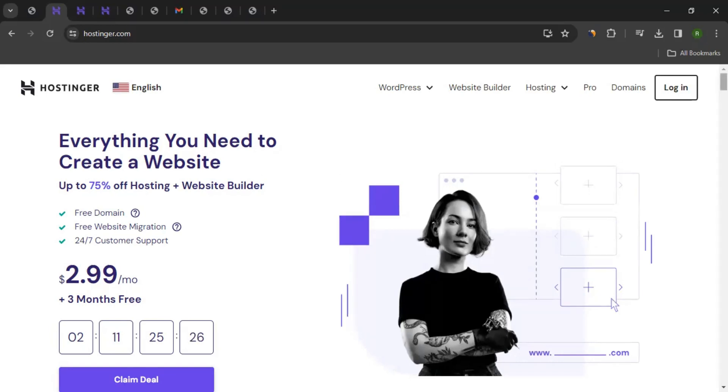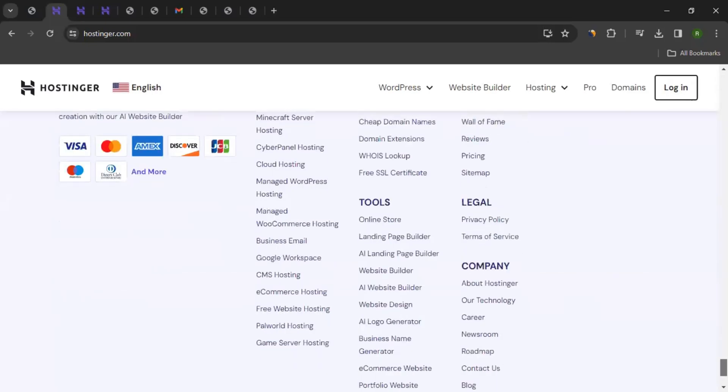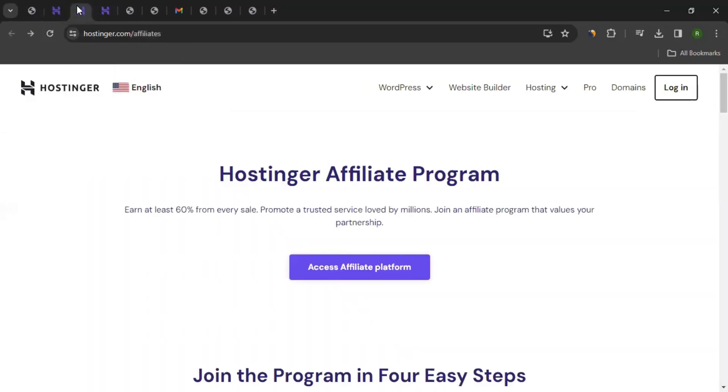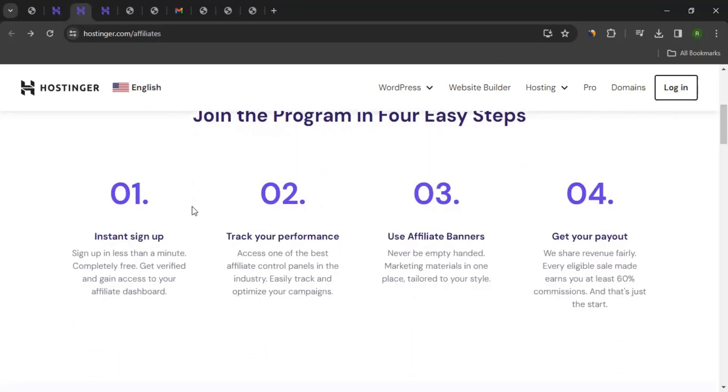Now let's talk about the affiliate program. On the website, you can scroll down to the very bottom of the page and click on "Affiliate Program." This will take you to the affiliate program page of Hostinger. You can learn more about the affiliate program here — it's a four-step process: you start with sign up, then track your performance, use affiliate banners, and get a payout.